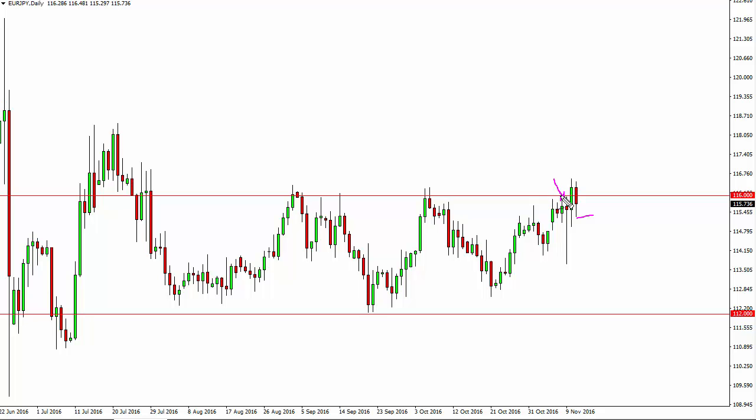The hammer of course is very supportive, so as we bounce I think there's an opportunity to buy. Pullbacks offer buying opportunities as well. I recognize that 1.18 above though is massively resistant.